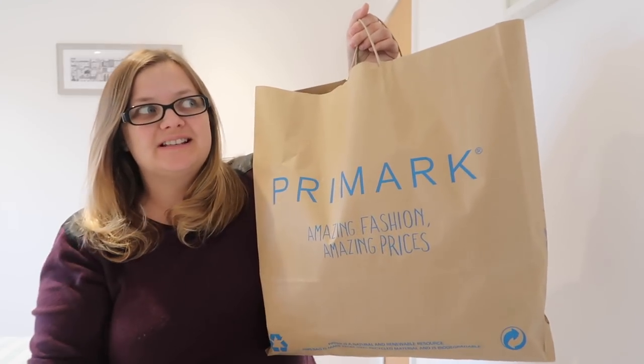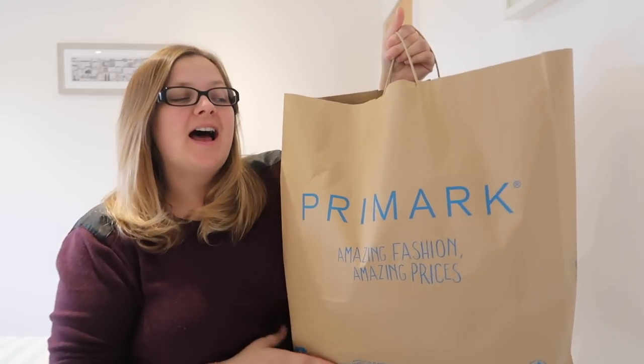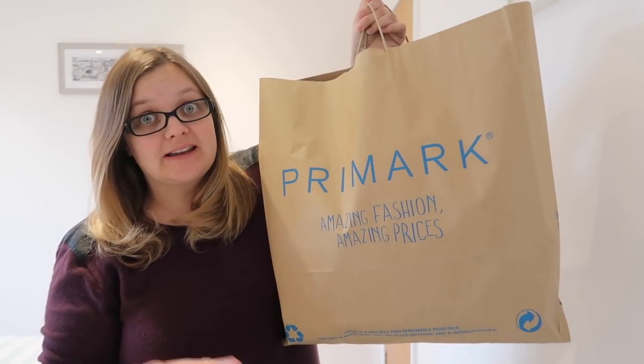Hey guys, welcome back to the channel. Today's video is a good old Primark haul. I went into Primark today with just the intention of buying like one thing — you guys know what it's like, the struggle is real — and bought this big bag. It's actually very very heavy. I'm going to show you guys what we bought today. All of the things I bought today are for the kids; nothing was for me or for Thomas. There looks like there's so much good stuff out just now, so much good stuff.